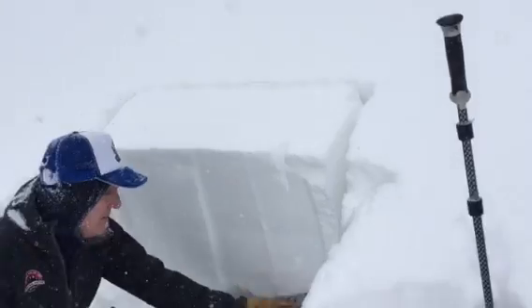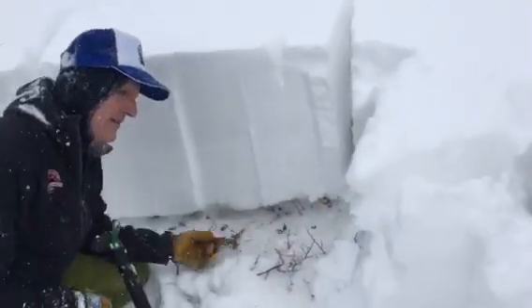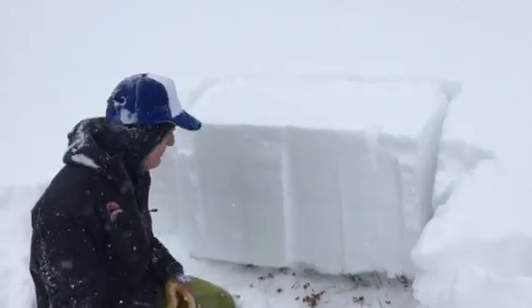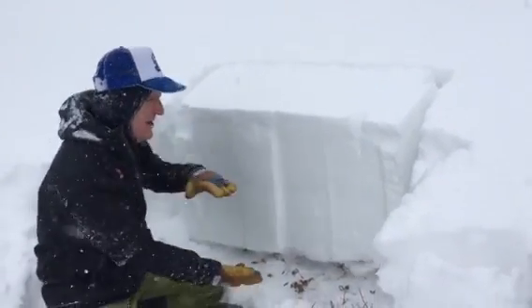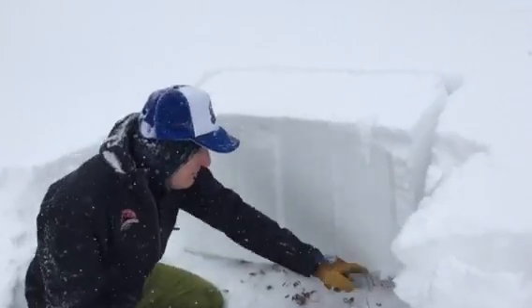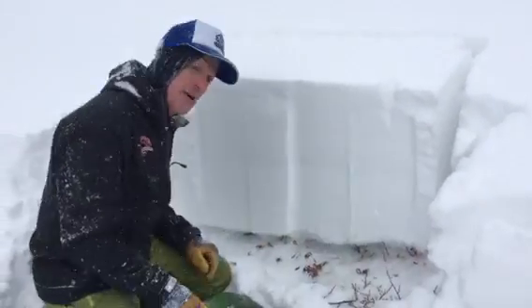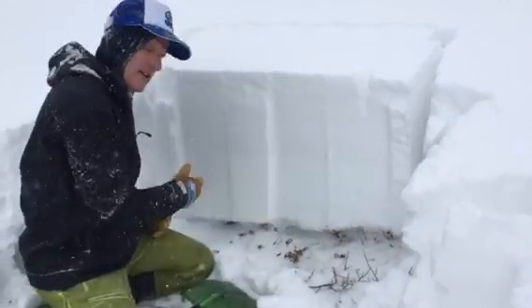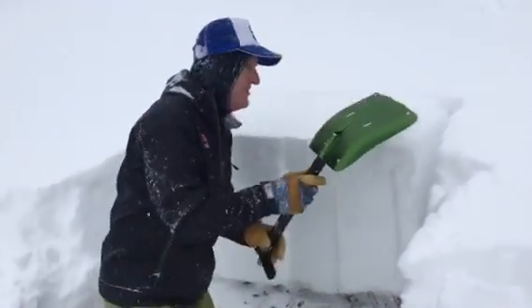We did a shear and we actually were able to get a failure down at this faceted layer. Now I'm going to do an extended column test. When doing ECTs, when the depth of the snowpack varies, I'm going to do it from where it's shallower, because we trigger avalanches in areas where the snowpack is shallower and it propagates to where it's deeper. So let's see what results we get.